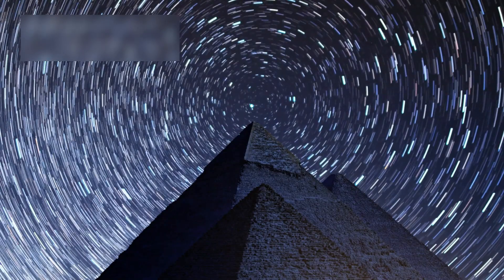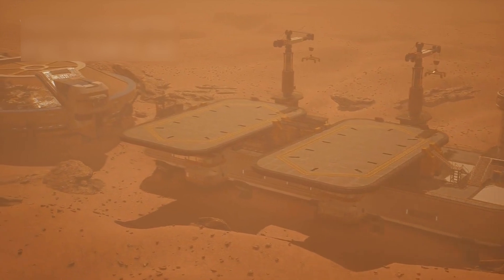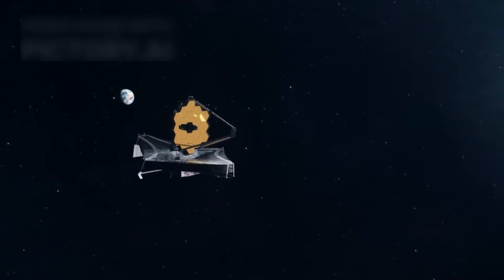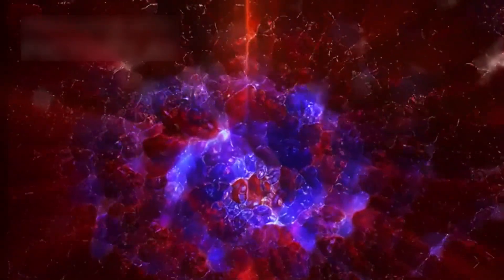Whatever its origin, 'Oumuamua has already transformed modern astronomy. It has forced us to rethink our place in the universe and opened the door to a new era of exploration. Thanks to the James Webb Space Telescope, we've taken a bold step forward, but there is so much more to uncover. 'Oumuamua might be the first of many messengers, guiding us toward a future full of possibilities. The universe is vast, mysterious, and still full of untold stories — and with each passing discovery, we grow closer to understanding it.